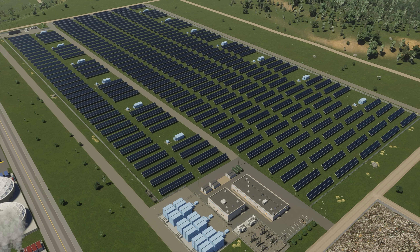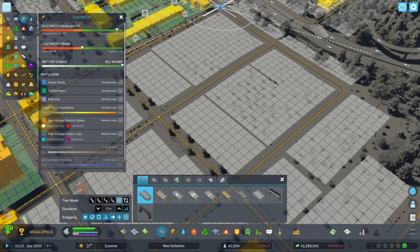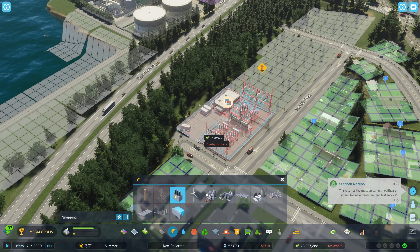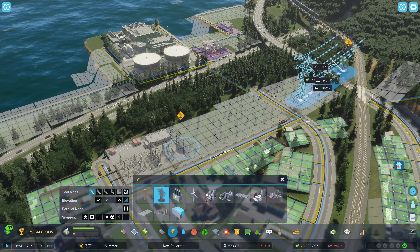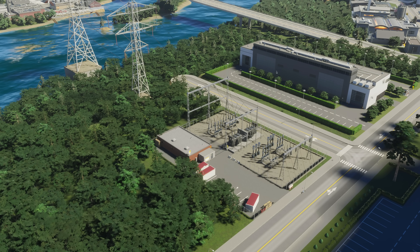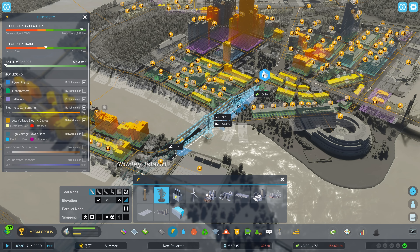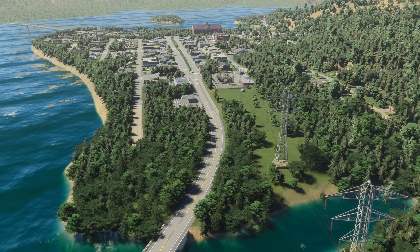Let's take a look at electricity. When laying roads, you also install low-voltage underground cables that supply electricity to homes, offices, and shops. These cables plug into transformer stations. Transformer stations are also connected to the high-voltage power lines streaming from your city's power plants. They act as a junction where low-voltage cables and high-voltage lines link up, forming the grid that pumps electricity right across your city.